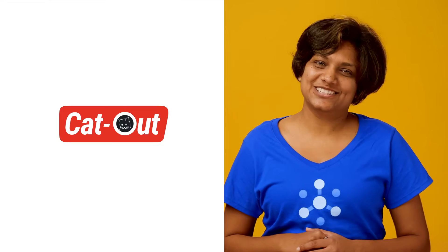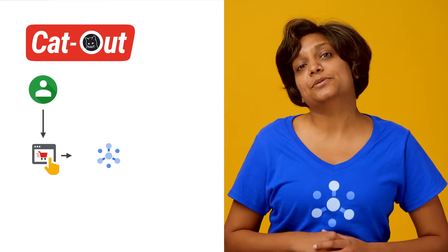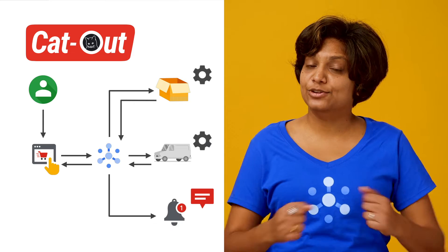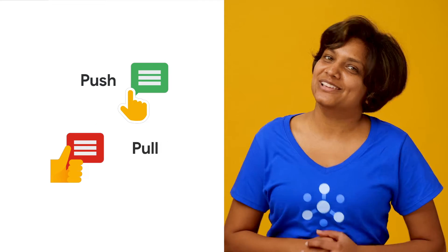So far in this series, we learned about Cloud PubSub and how it works using CatOut's asynchronous order processing service. We saw how PubSub helps manage the interactions between order, packaging, shipping, and notification services. In the last episode, we learned that PubSub supports both push and pull message delivery. Let's do a quick recap.